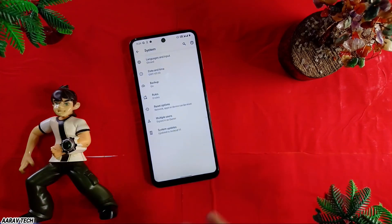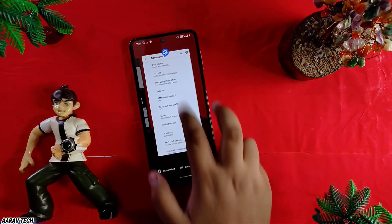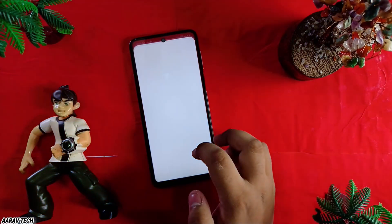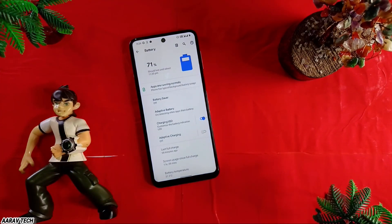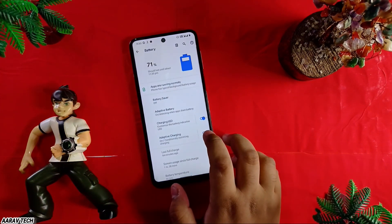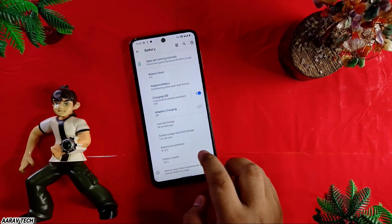For system, you get an updater as already mentioned. For the battery — I flashed this ROM yesterday night around 8 PM. I used the phone for about two hours then kept it at around 73%. This morning I used it for two hours and I'm at 71%, so there is minimal battery drop — about 1% overnight. You do get adaptive charging and battery health options with many configurations.